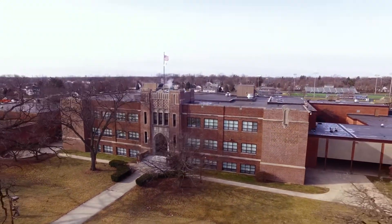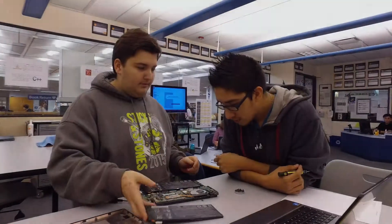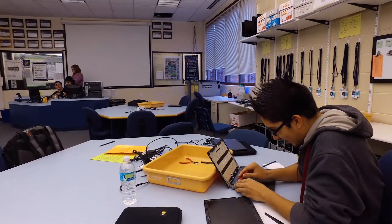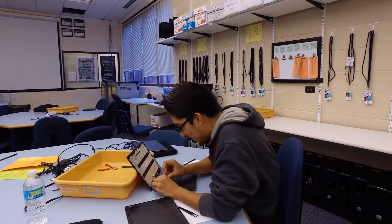Since 1926, more than 20,000 students have walked the halls at West Chicago Community High School to gain knowledge, explore interests and career choices, and learn about themselves.